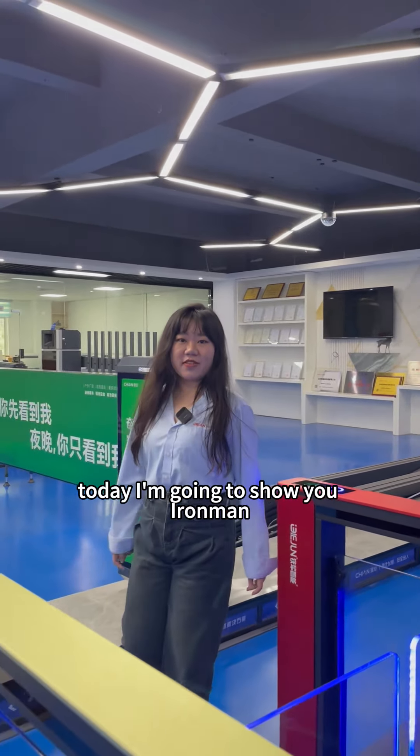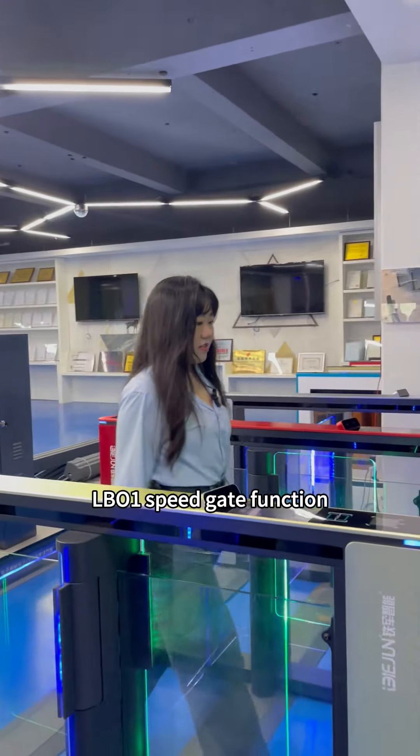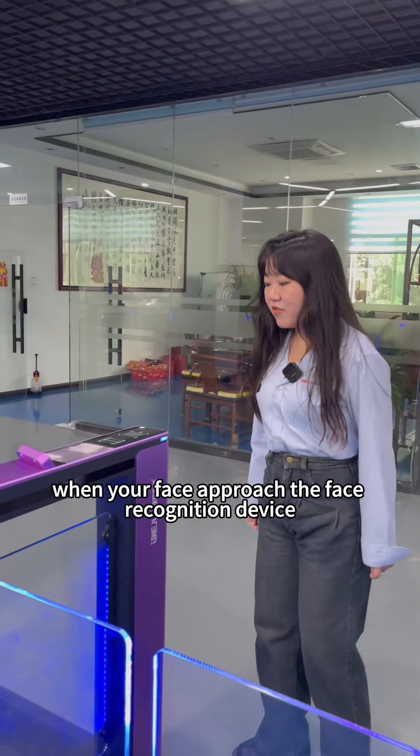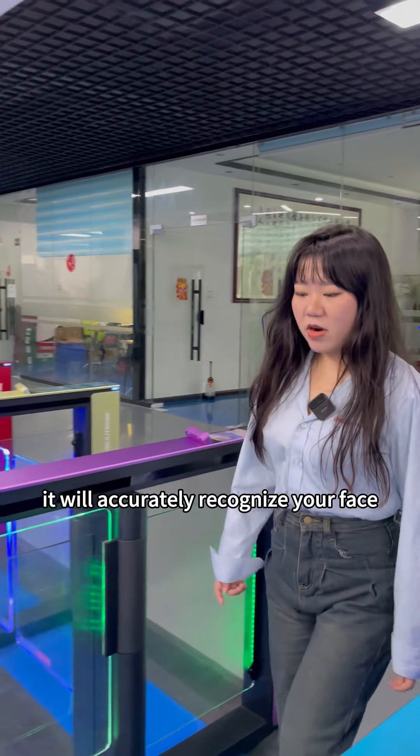Today, I'm going to show you the Ironman LB01 speed gate function. Let me show you the effects. Firstly, when your face approaches the face recognition device, it will accurately recognize your face.